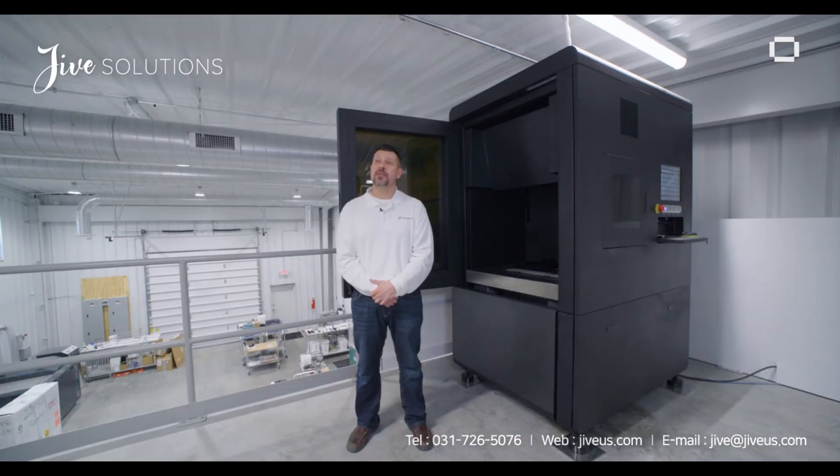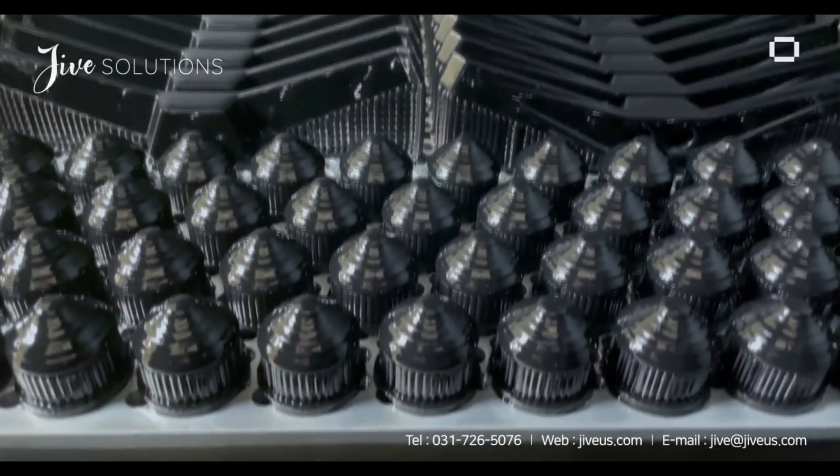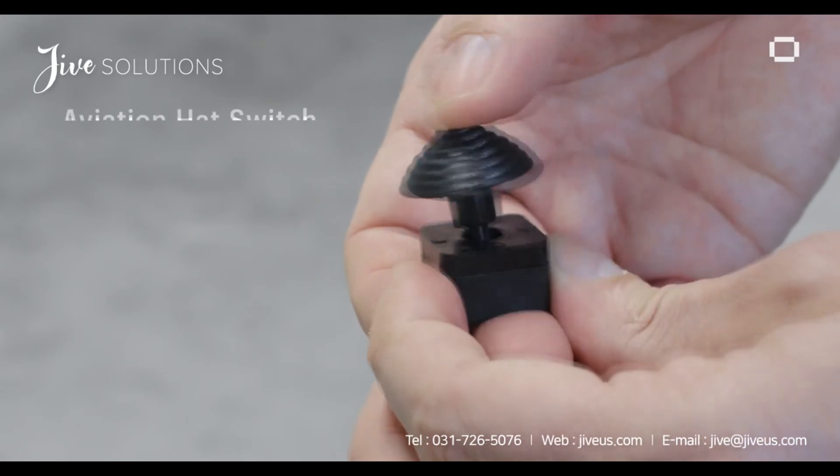Aerosport has two Xtreme 8K machines that run six to seven days a week. We can produce up to a thousand parts a day off one machine — high quality, with dimensional accuracy close to, if not better than, injection grade quality.